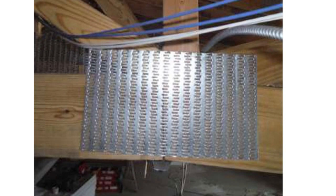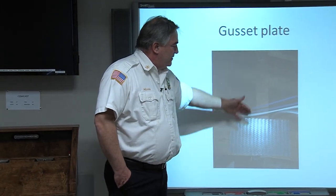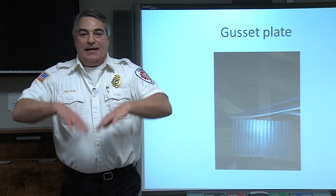Here's an up-close picture of what a gusset plate is. It's basically a piece of metal with a stamp punched through it, bending prongs over so they stick into the wood about a half an inch. When this metal heats up, it could warp, pull away, and these things could all come apart and collapse.